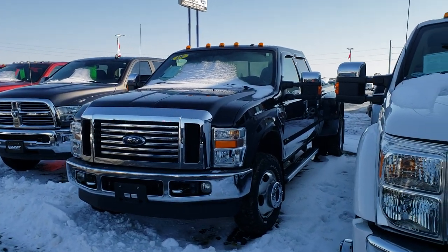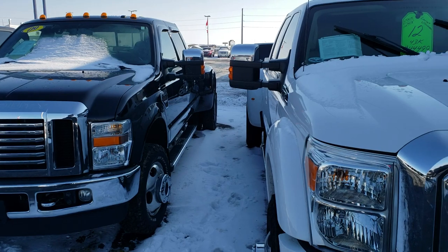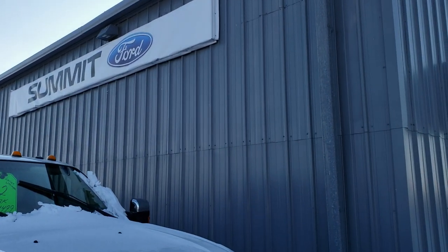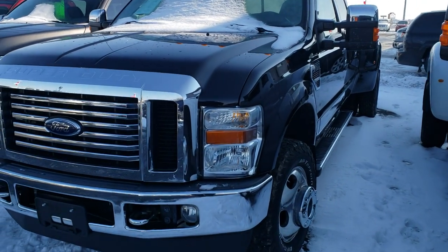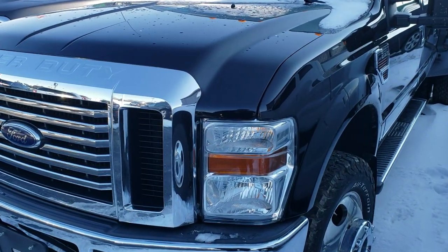Hi, this is Brett with Summit Automotive here in Beaver Dam. We are at our Beaver Dam location and we're checking out stock number 100X. This is a 2009 Ford F350.